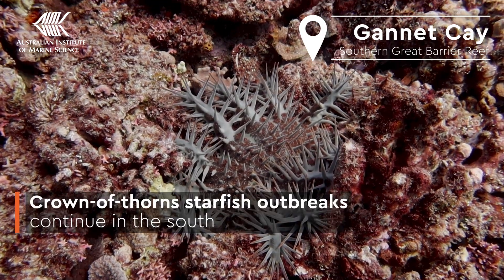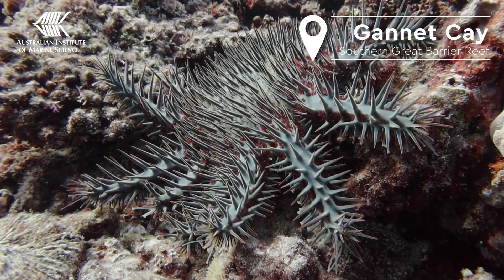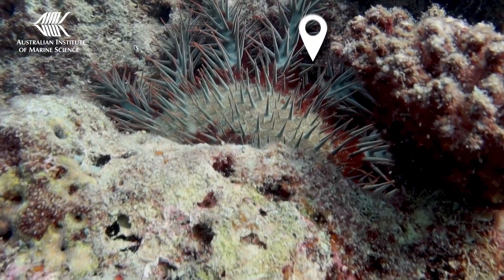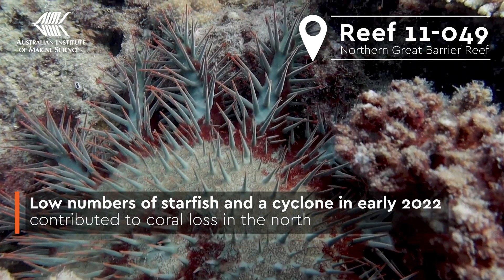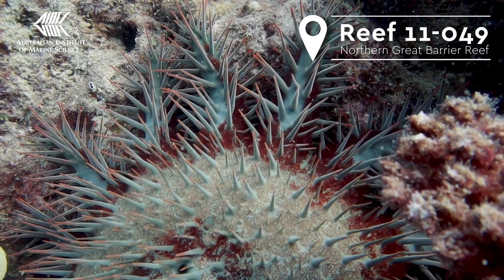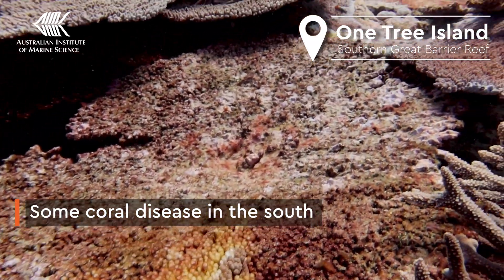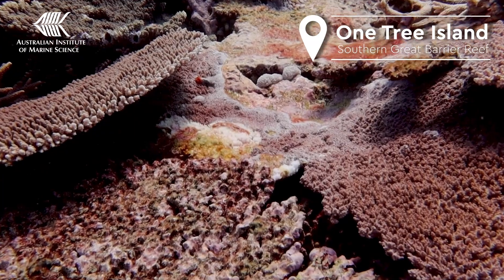Crown-of-thorns starfish outbreaks continue in the southern Great Barrier Reef, the only region which had declines in hard coral cover last year. Outbreaks weren't recorded on the northern or central Great Barrier Reef, but low numbers were still recorded in the north and this contributed to some coral loss. There were also notable levels of coral disease in the Capricorn Bunkers in the southern Great Barrier Reef, and this also contributed to coral loss.